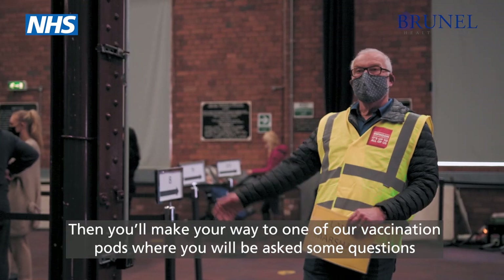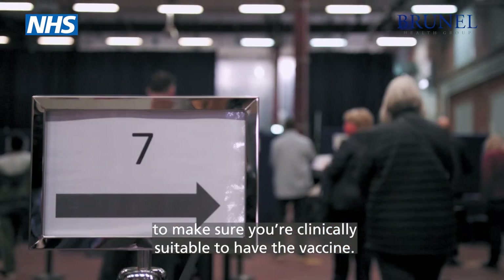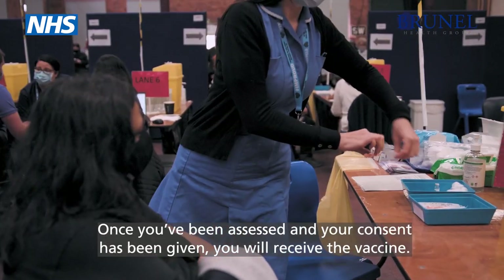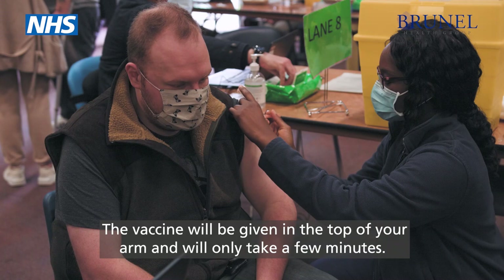Then you can make your way to one of our vaccination pods where you will be asked some questions to make sure you're clinically suitable to have the vaccine. Once you've been assessed and your consent has been given you will receive the vaccine. The vaccine will be given in the top of your arm and will only take a few minutes.